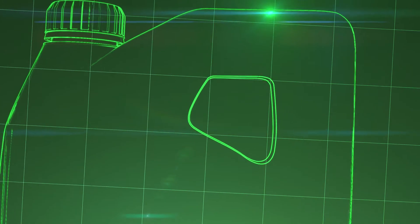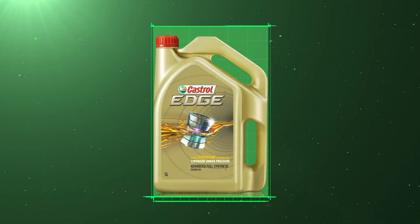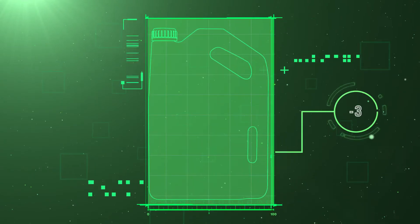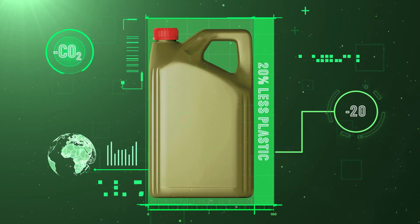We increased shape efficiency by moving the handle to the corner. Now our bottles use 20% less plastic, reducing plastic waste, creating a lower CO2 footprint and less environmental impact.